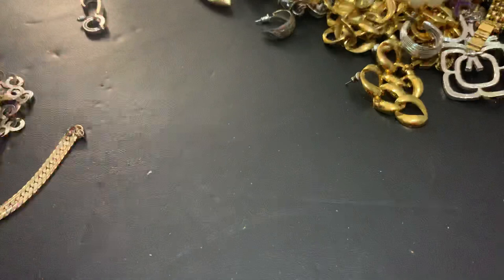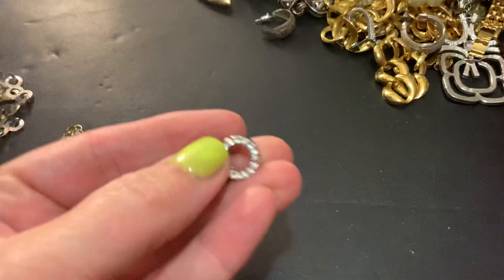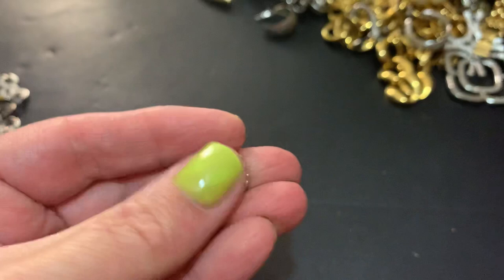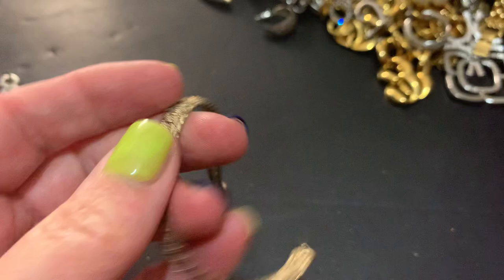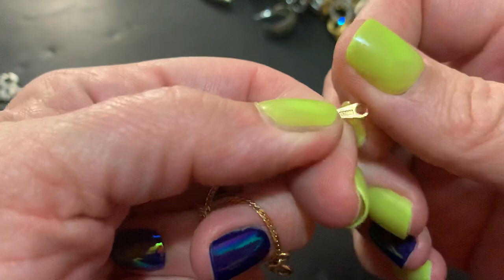Oh, here's another one of those earrings — they're not bad looking. A little circle you can put a chain through. Little bracelet — it's got definitely a lot of wear on it. Oh, I think I have one of these — is it Avon? Let me see. Yeah, I think I have this one — it's adorable, it's very dainty.